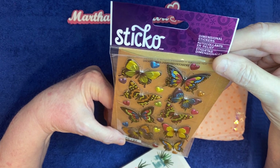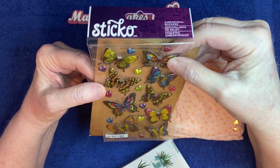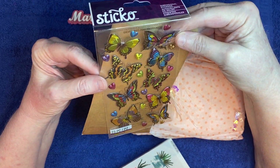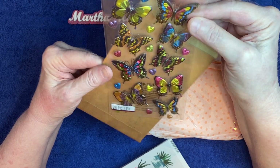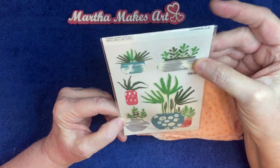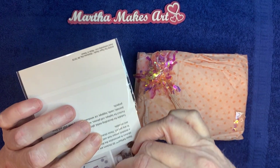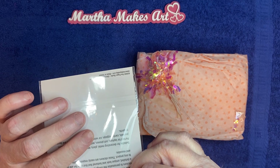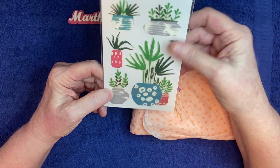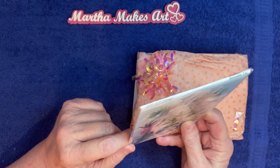They're the Sticko brand, and I have no idea where that comes from, but I love it. Very pretty — they're kind of a metallic color. And then some really pretty little plants. I believe these are from Hobby Lobby, but they look like little succulents to me in pots. Very cute. Those will be fun to use this summer.